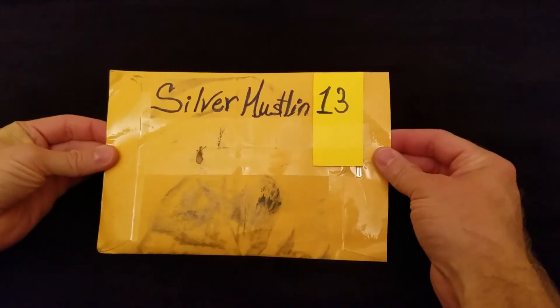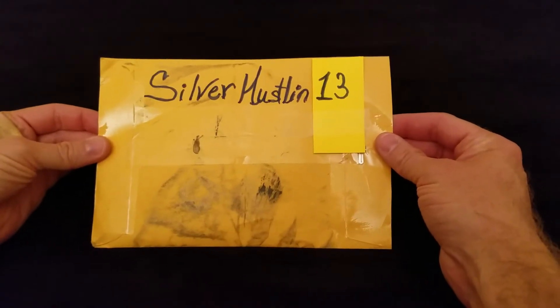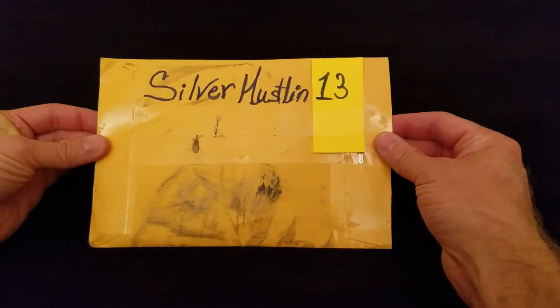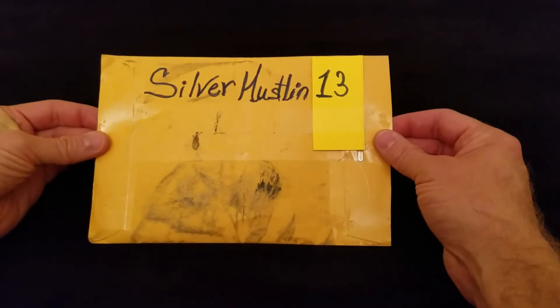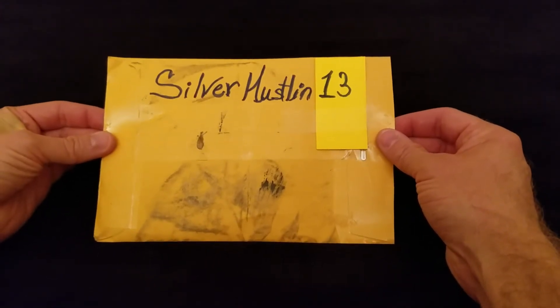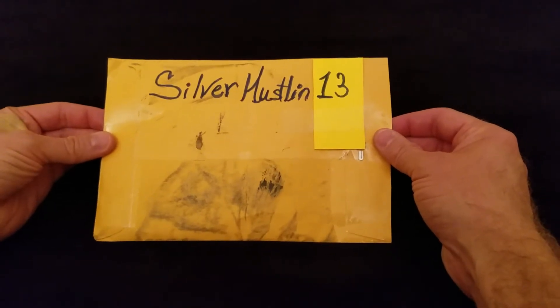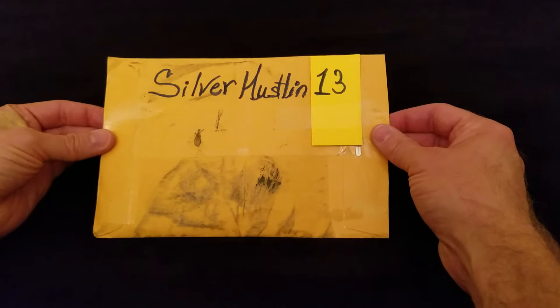SilverHustlin13 had a spontaneous giveaway where he showed an ornate piece of furniture and asked his subs to guess what it was, and then you'd be entered into a draw. I basically guessed it was an Asian home altar and I got entered into the drawing.